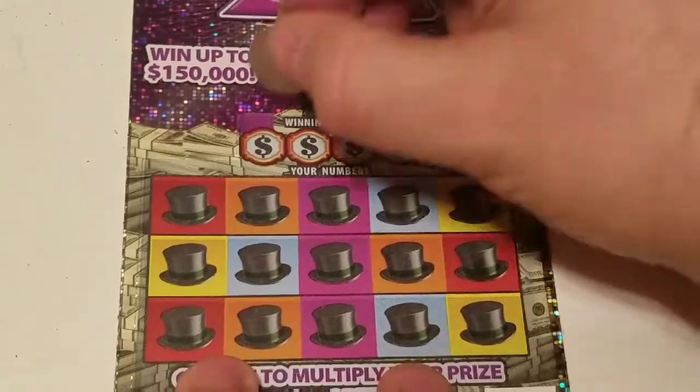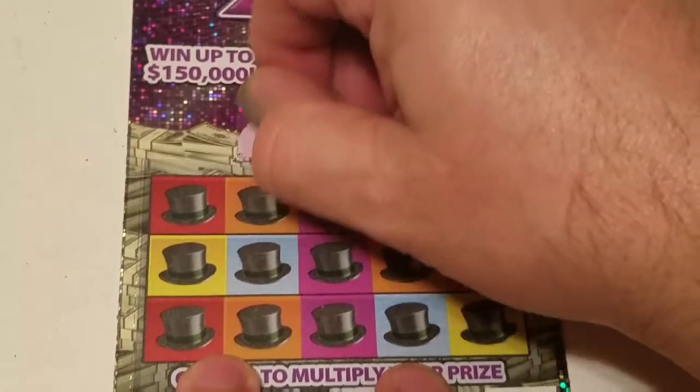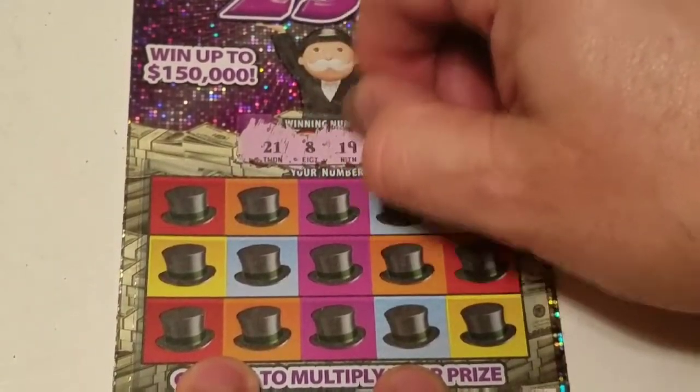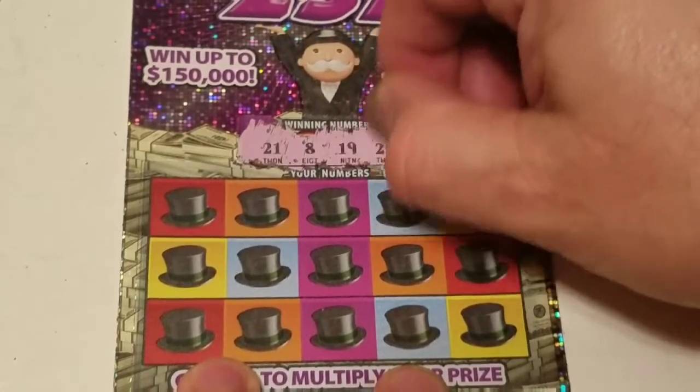Let's see what our winning numbers are: 21, 8, 19, 26.